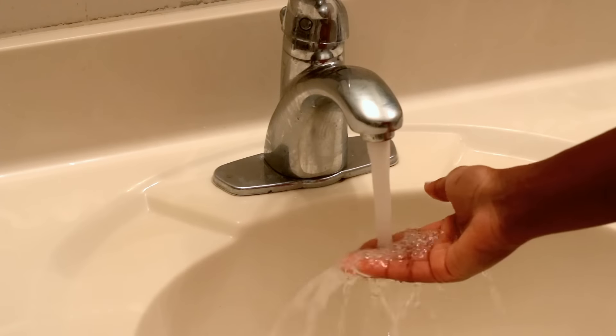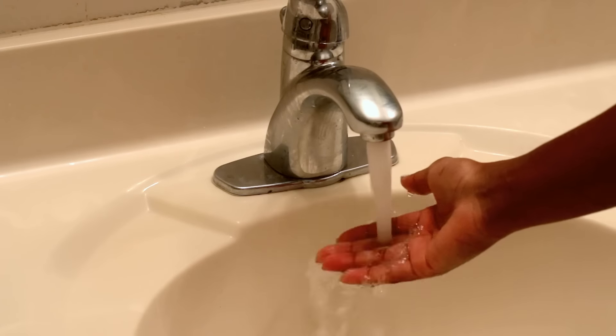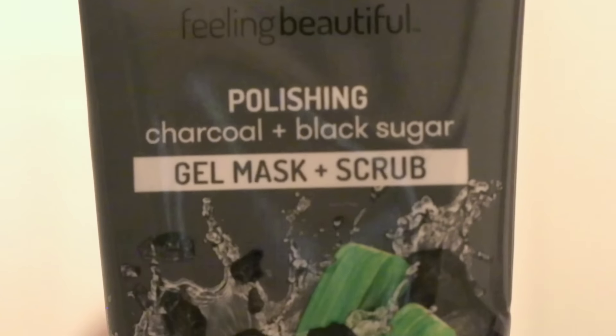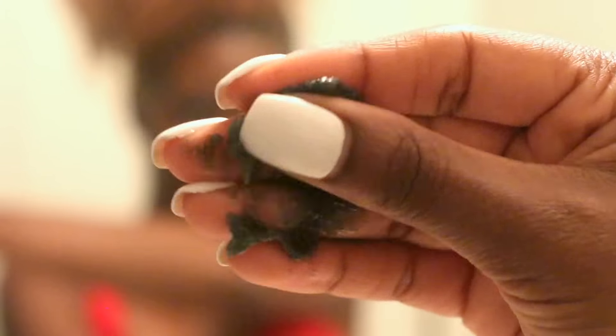I always start off with hot water so I can open up my pores, so I'm just going to rinse my face off first. The first product I'll be using is my Freeman Polishing Charcoal and Black Sugar Gel Mask and Scrub.